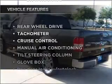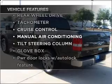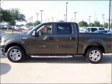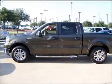Enjoy these notable features included in this ride: air conditioning, power door locks, power windows, power steering, cruise control, and an adjustable tilt steering wheel.